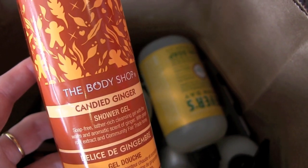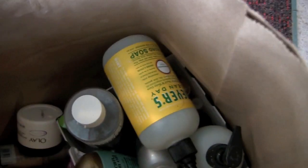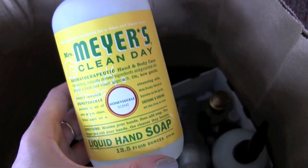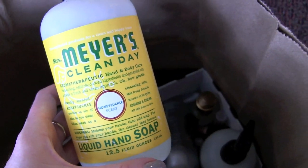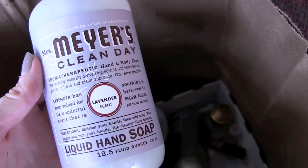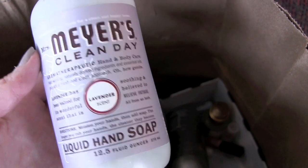The Body Shop Candied Ginger Shower Gel — I actually liked this; we just weren't going to take a little bit of shower gel with us, so bye-bye. The Mrs. Meyer's Clean Day Honeysuckle Hand Soap is by far my favorite hand soap. Is that something normal people have — a favorite hand soap? We even left half a bottle of honeysuckle for our landlord.